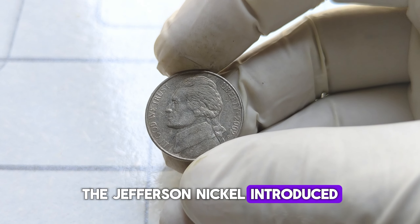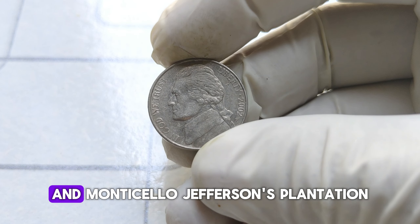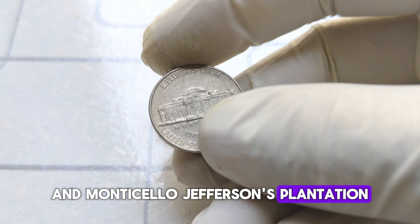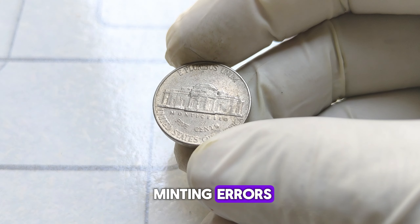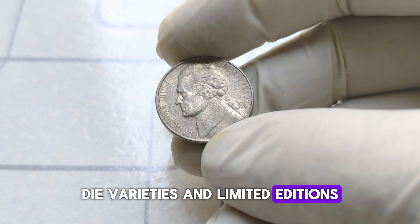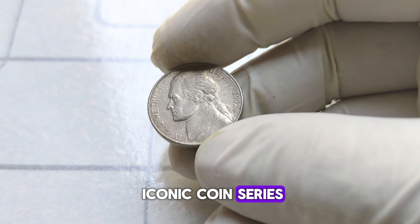The Jefferson nickel, introduced in 1938, features a portrait of Thomas Jefferson on the obverse and Monticello — Jefferson's plantation — on the reverse. Over the years, various minting errors, die varieties, and limited editions have captured the attention of collectors, adding intrigue to this iconic coin series.